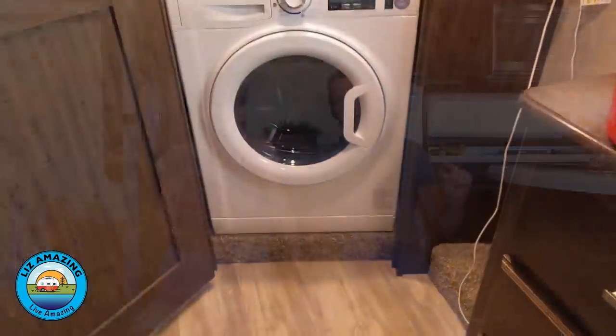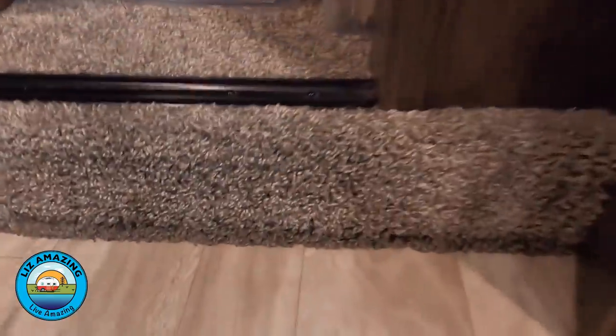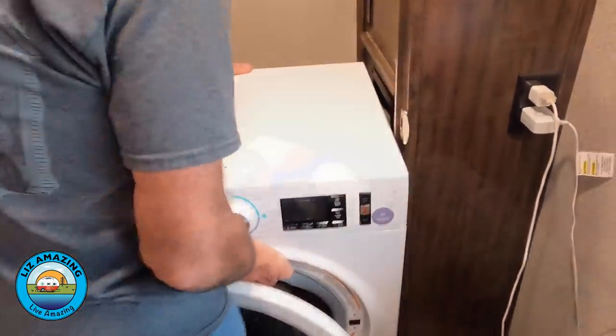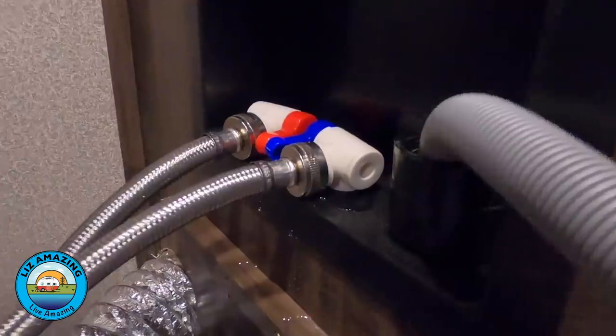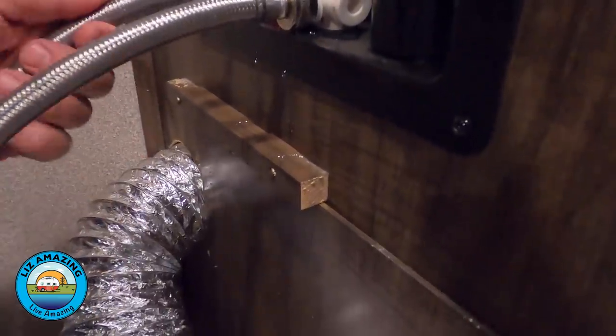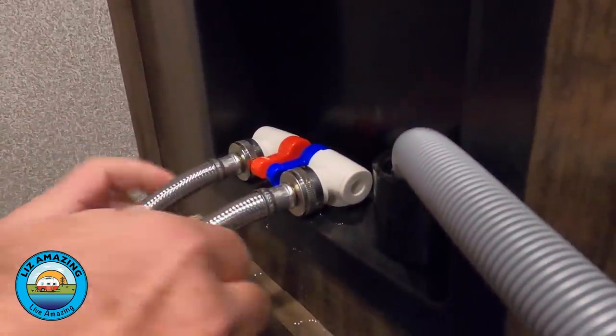That night we ran a load of laundry and everything seemed fine. The next morning I noticed a line of water at the bottom of the carpet in front of the closet. I yanked the washer out and sure enough, they had stripped the valve stops by putting the hoses on cockeyed — which meant the stops could no longer be used. This brings us to another tip: plan on camping close by after pickup.